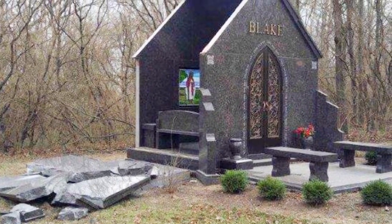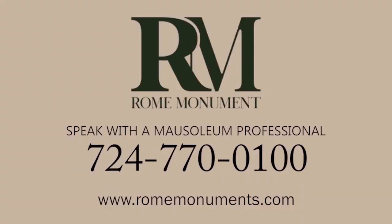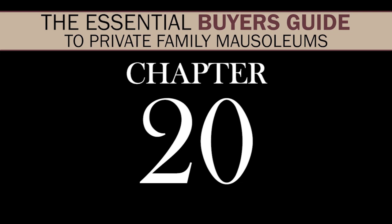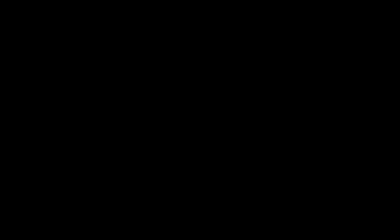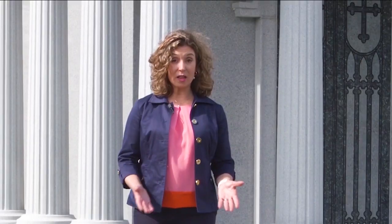Without high-quality foundation materials and construction, your mausoleum is at risk of losing its beauty and durability long before its time. If you want to learn more about high-quality mausoleum foundations, just call a mausoleum professional at Rome Monument. The base course is the slab of granite that rests on the concrete foundation, supporting the weight of the mausoleum and keeping it off the wet, unstable ground. Without a quality base course, the mausoleum won't be supported for long.